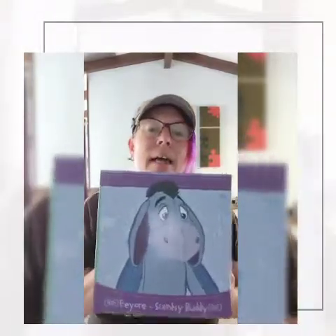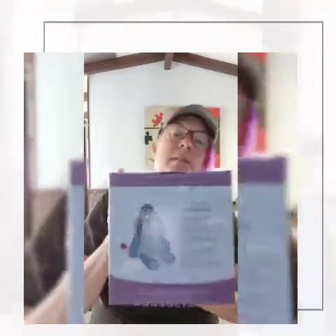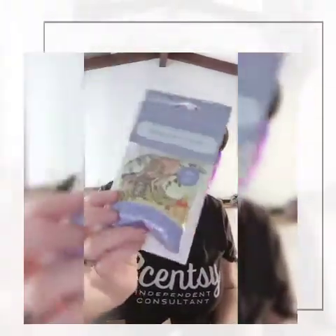We're going to start with a cutie Eeyore. Eeyore was actually a sell out when he first came out, within a few weeks actually, and you will see why very shortly because he is cute. All our buddies come in a cute little box and you get to choose any kind of scent pack that you want. Eeyore's got the 100 Acre scent pack — it's a Winnie the Pooh one — but you can choose anything.